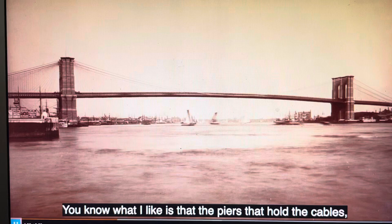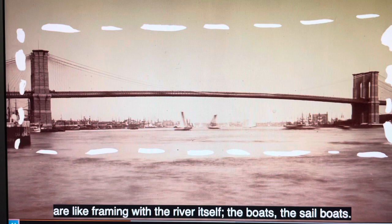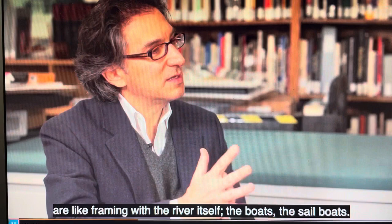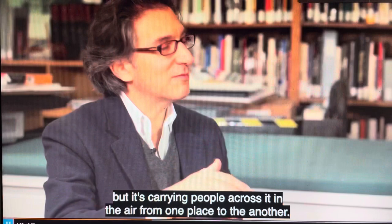What I like is that the piers that hold the cables and the cables which hold the bridge are like framing — with the river itself, the boats, the sailboats. And it's almost like it's saying this bridge is doing all of that. It's holding on to all of that, but it's carrying people across it in the air from one place to another. I love Brooklyn Bridge and I'm so glad to talk about it with you.